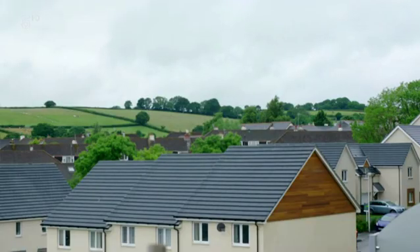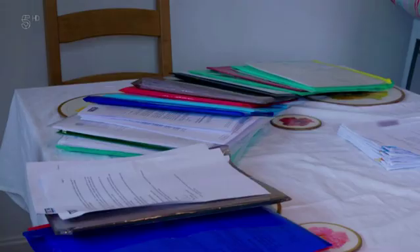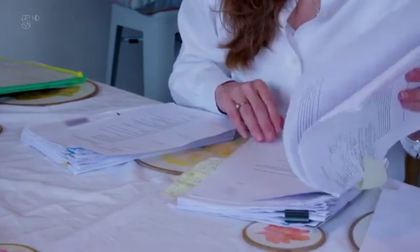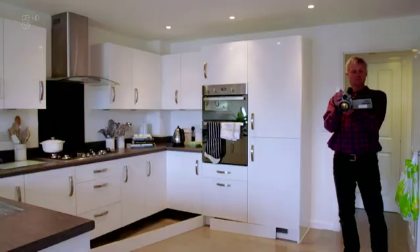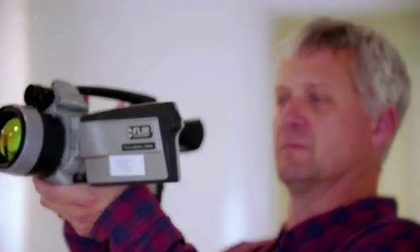Joanna raised concerns over the lack of heat with Bovis but claims she was getting nowhere. I started to get a bit worried because I can't go through another winter being freezing cold. So I decided I would spend my own money getting a thermal imaging report. Joanna turned to Paul Buckingham, an energy efficiency consultant, to identify what could be causing the problem.